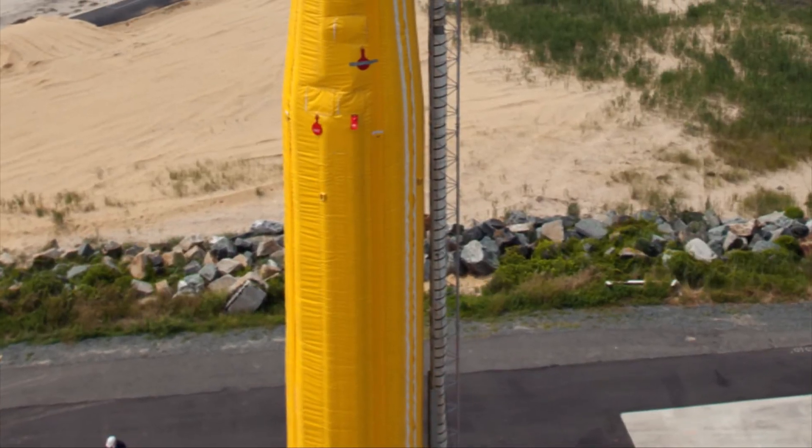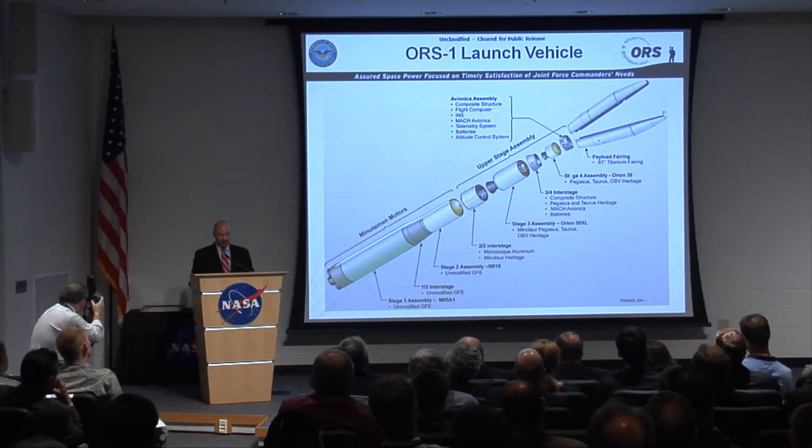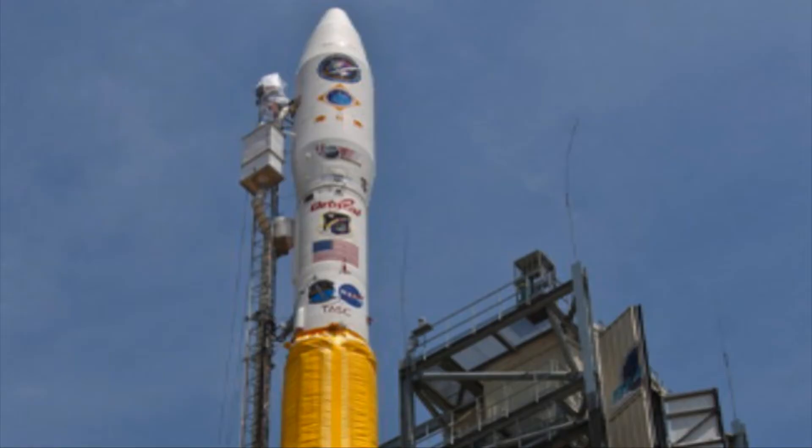The Minotaur-1 rocket is a four-stage vehicle that stands about 70 feet tall and 5 feet wide. The launch vehicle is provided by Orbital Sciences Corporation. The first and second stages are leftover and retrofitted ICBM motors, and the upper two stages are commercial motors.